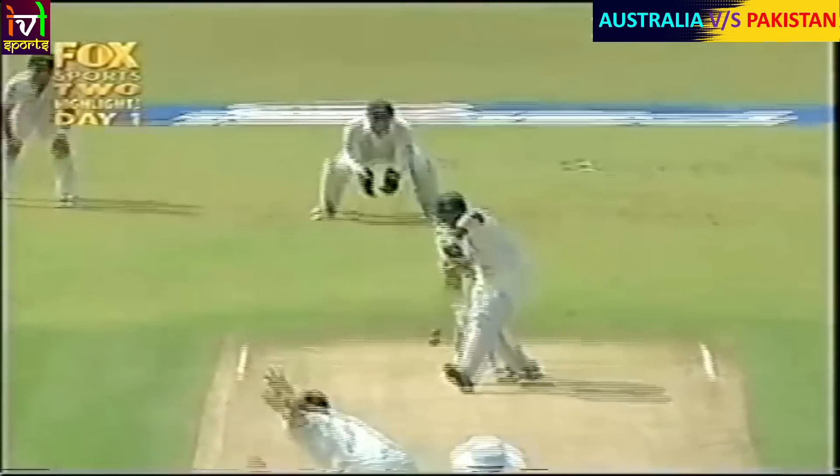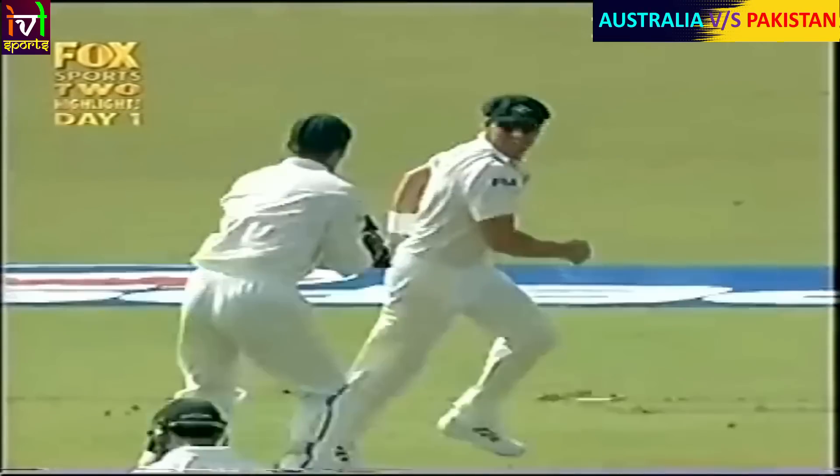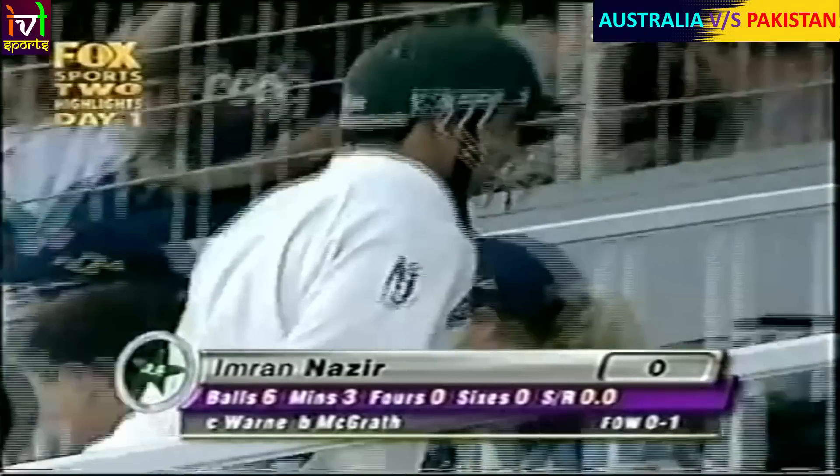Let's have a look at it. The pitch didn't do all that much. Adam Gilchrist just had a look at it - it was too far. A nonchalant take from Shane Warne, a good pair of hands. So that's a fabulous start by the Australians. Imran Nazir out for naught. Pakistan, naught for one.